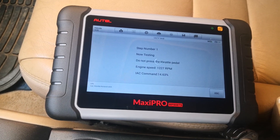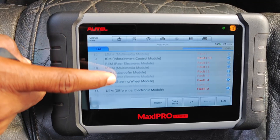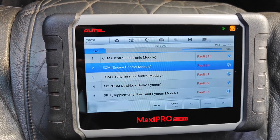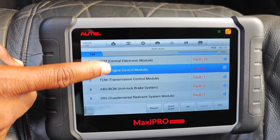If you're considering getting an Autel scanner, I'm going to be breaking down the good, the bad, and the ugly about these tools so that you either go ahead knowing what you're getting into, or drop Autel entirely and look elsewhere.